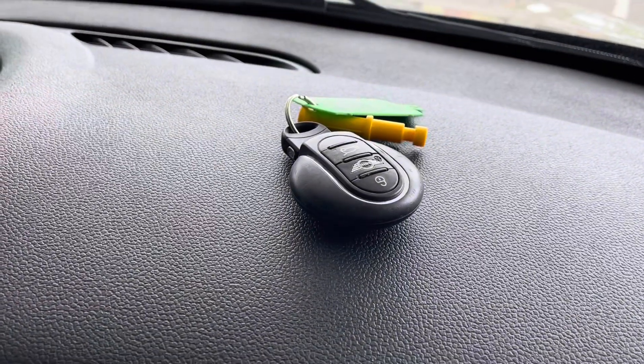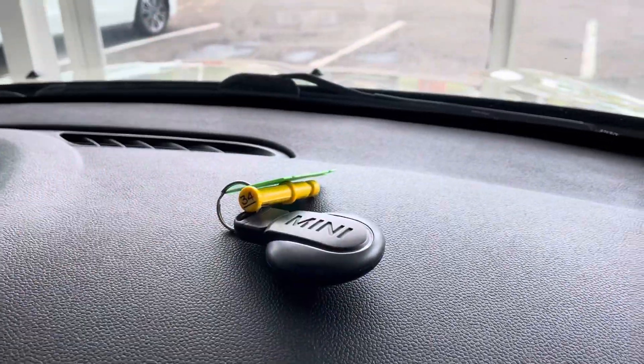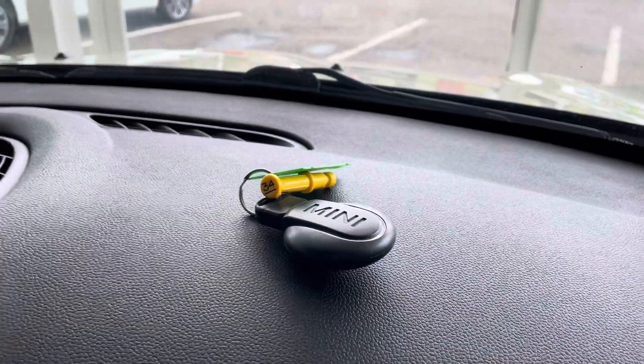We've got one key here. I'm sure this car has two keys, but if that's important, please double check that with the salesman when you're speaking to them about the car.